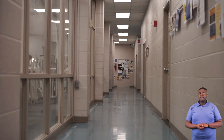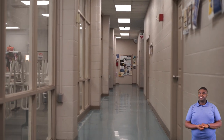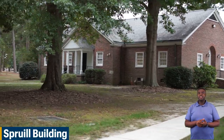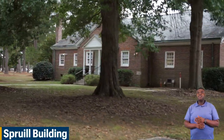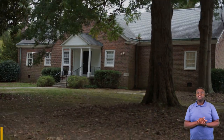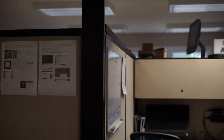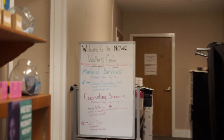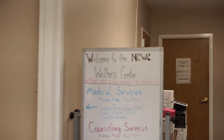Next we'll be going to our Sproul building. Here is our Sproul building. Our Sproul building is split in half. On one side we have our IT department who is here to help you with any technical issues. And on the other half we have our health services department where we have our on-campus PA, our on-campus guidance counselor, and our on-campus disability service liaison.